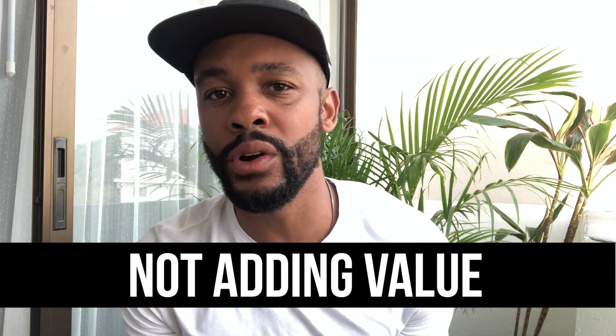What's up, good people! In this video I'm gonna go over the top 10 mistakes to avoid when selling on Amazon FBA. So let's get right to it.